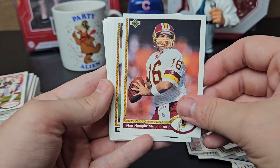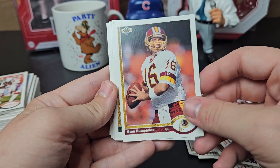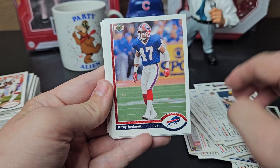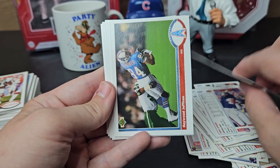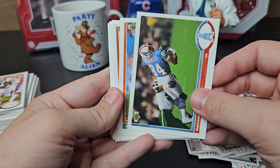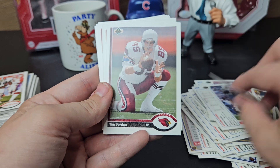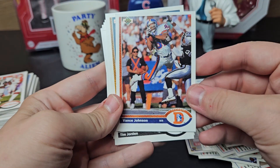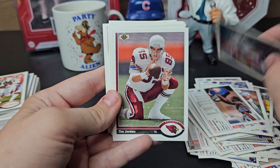Stan Humphries — you will probably have to wait with him quite a while. Chris Jacke — he's a consistent guy to get back. Kirby Jackson, Jeff Jaeger. Harold Jeffries — I sent back maybe May; I haven't got it back yet. Jim Jensen — he's a pretty good TTM-er.